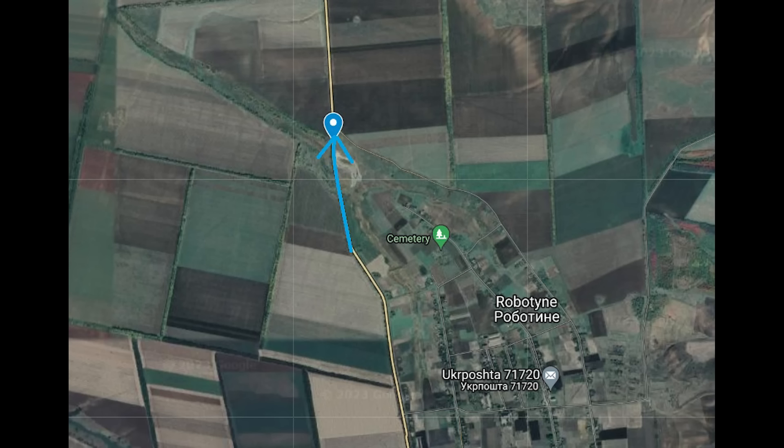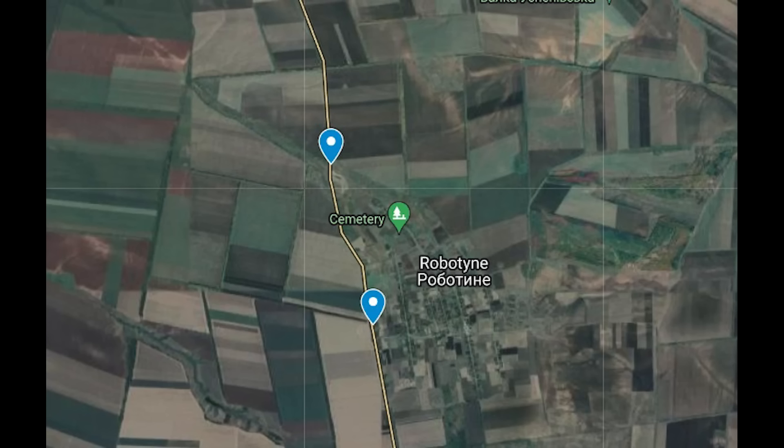The second one is now added to the map. This is south of the first along the same road. It was parked up, so it likely dropped off some supplies to Robotyna. Hitting it while loaded would have been ideal, but at least one of the utility vehicles in this region is gone. Every little helps when it comes to cutting off Russia's logistical chain.